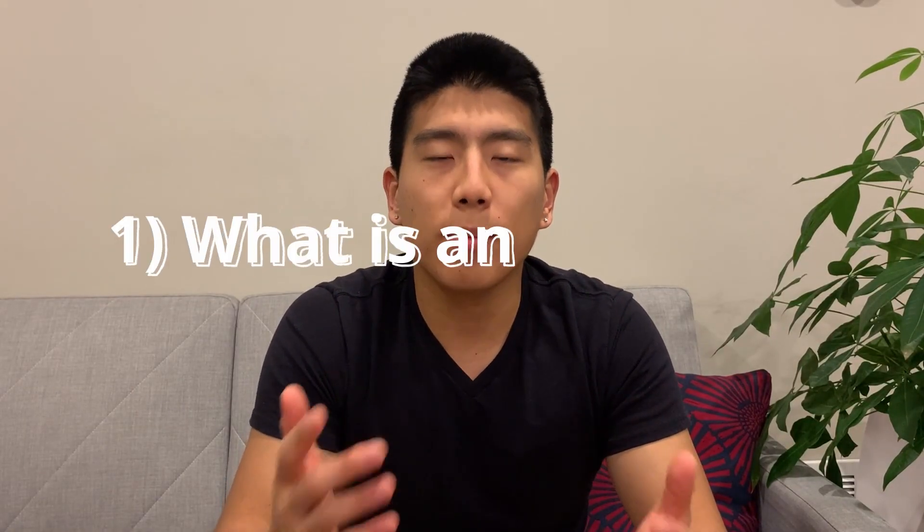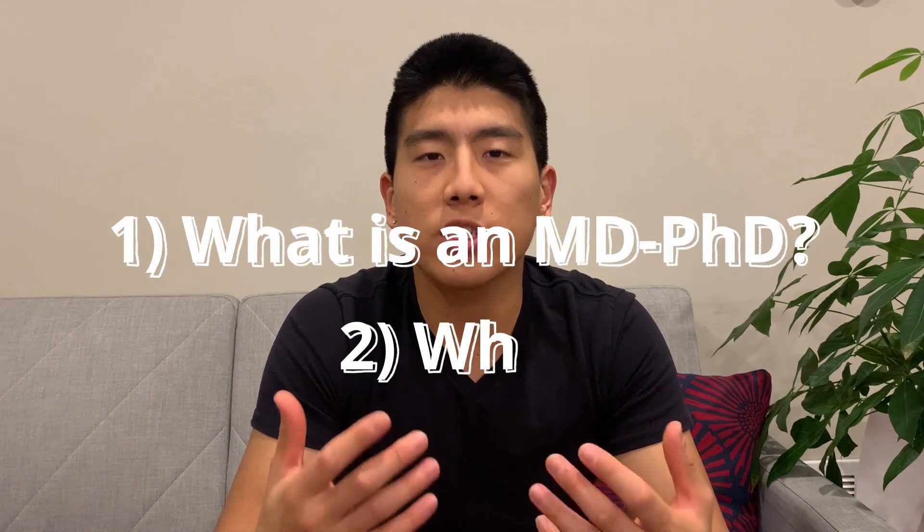Hey everyone, my name is Royce and I'm a first-year MD-PhD student at the University of Pennsylvania. In today's video I'm going to be talking about what an MD-PhD is and the reasons for getting one.